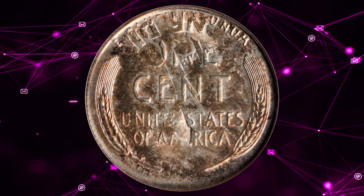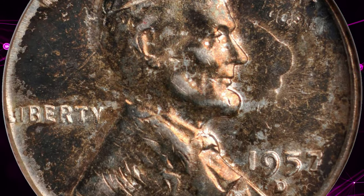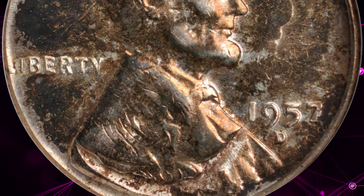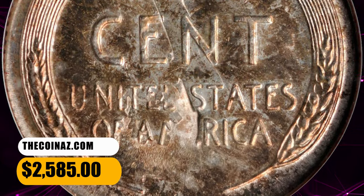Struck over a previously struck Roosevelt dime with the prior devices and lettering clear in areas. Toned with copper-gold on both sides with lustrous fields and minimal signs of handling. It ended up selling for $2,585.